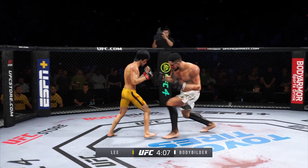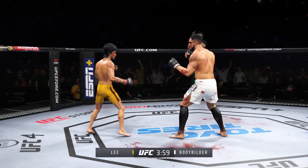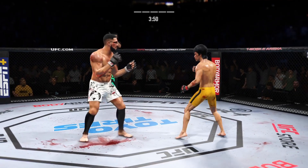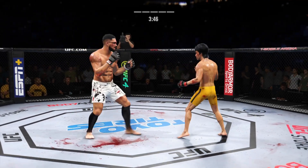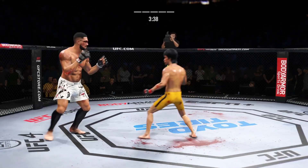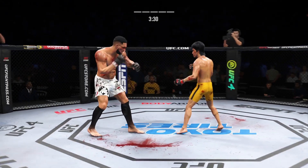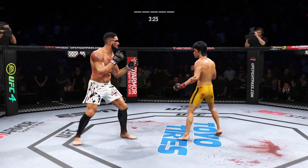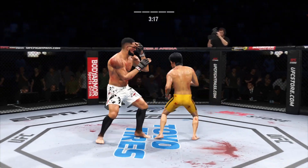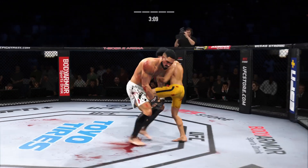Hard shots landing on both sides here. Missed with that attempt. Big liver kick lands under the elbow. He's throwing every part of himself into these big leg kicks. Straight right hand has been a good weapon for him — he misses with it there. Nice job of hiding that head kick. Look at the commitment to kicking in this fight. Punch is blocked. Big body kick lands. Just over three minutes now to go in the fight.